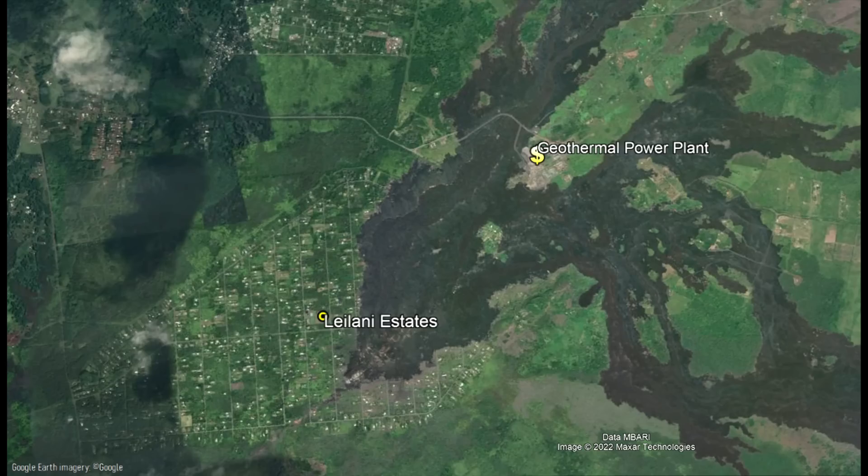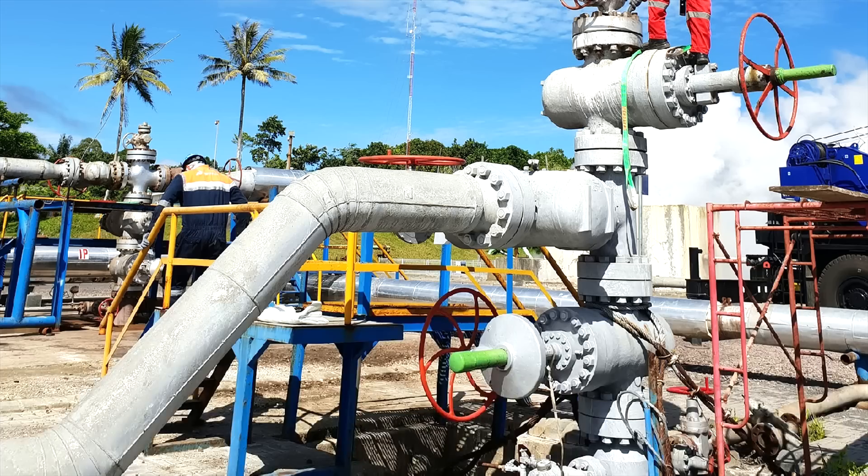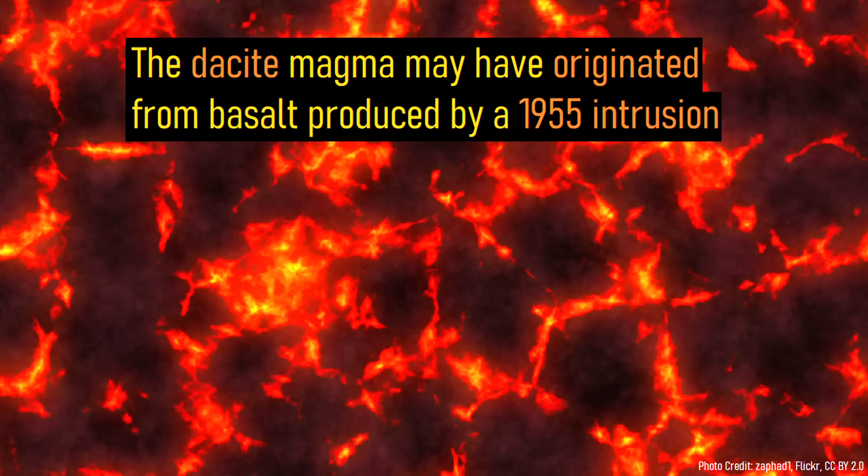It has been known for some time that the area adjacent to Leilani Estates contains several such at-depth dike intrusions. In 2005, a body of basaltic dacite magma was encountered at a depth of 2,488 meters (8,162 feet) while drilling a hole for a geothermal well. Further analysis of this magma, although inconclusive, suggested that it originated from an intrusion of magma in 1955.